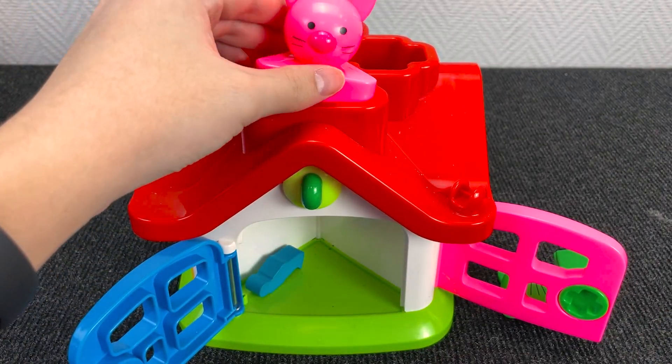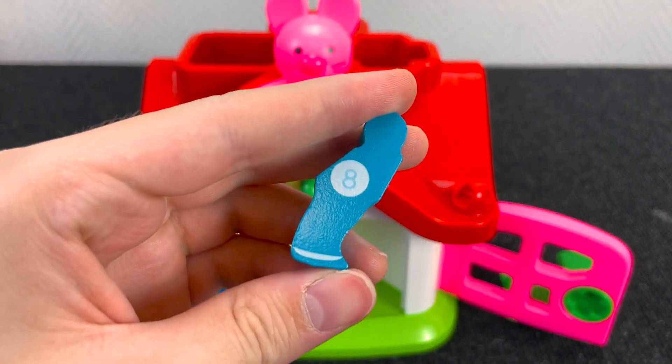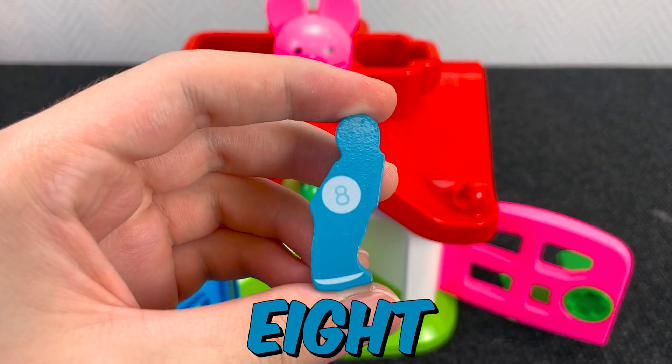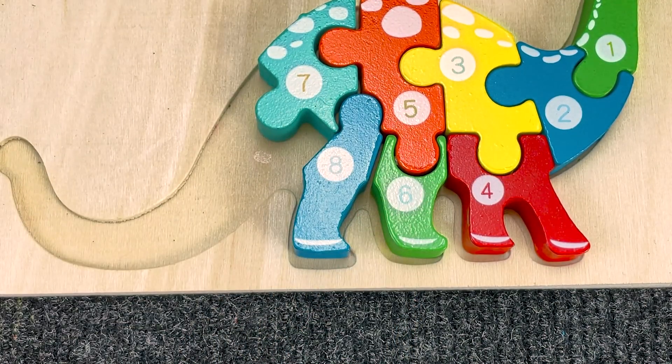And behind this pink mouse we found something. What is it? Let's take it. Let's put it here. And let's go find the next piece of the puzzle.